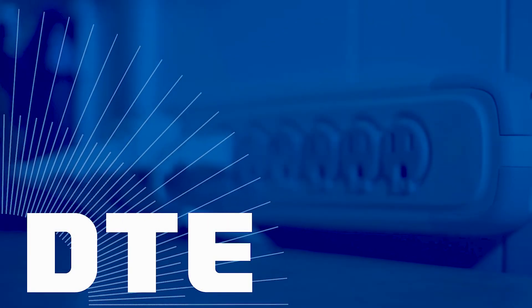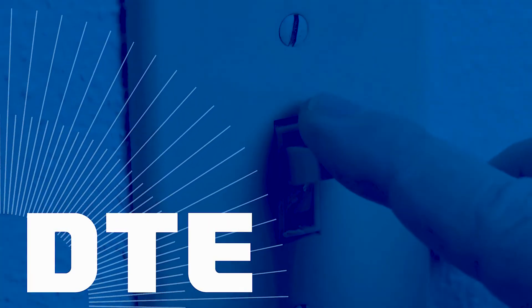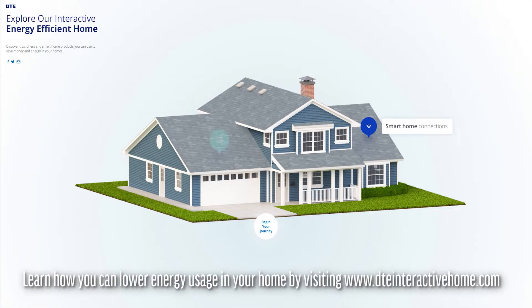DTE Energy has lots of ways for you to reduce your energy use and save. Discover room-by-room tips, offers, and products you can use to save money and reduce the amount of energy you use in your home by visiting www.dteinteractivehome.com.